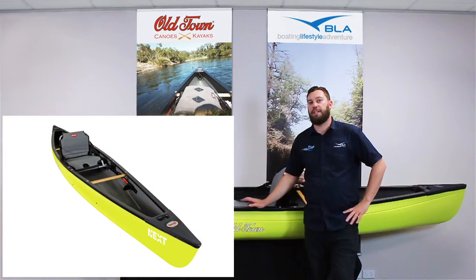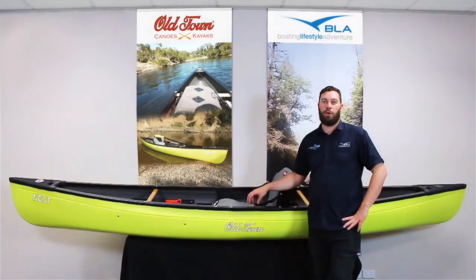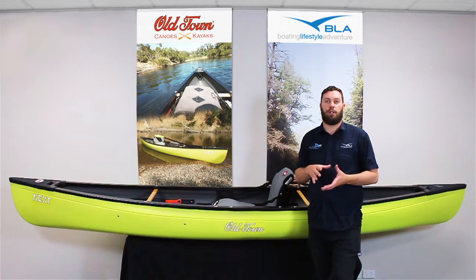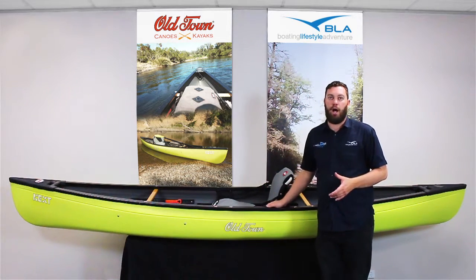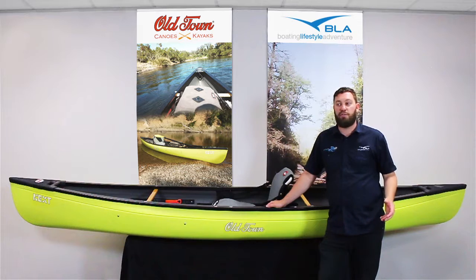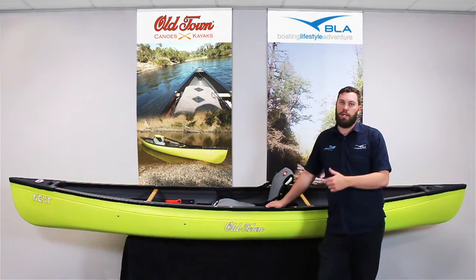One of the really cool processes they have with the Next is they use a three-layer polyethylene process to create the Old Town Next. By doing that, it means it's very, very light. The four-metre boat here only weighs about 25 kilos. So getting it on and off a car yourself — particularly on top of a big four-wheel drive when you're heading into some pretty crazy country — you can do it easily with the Next.